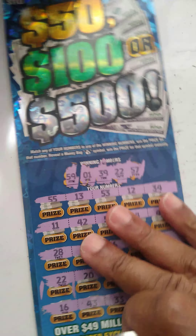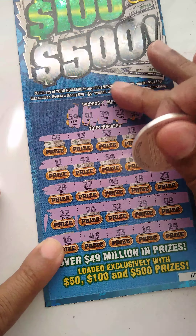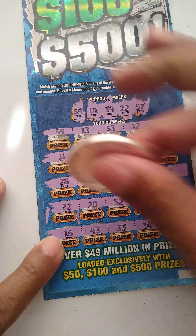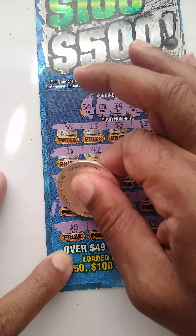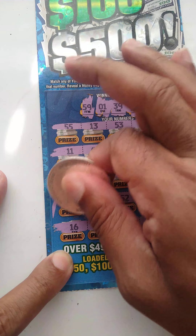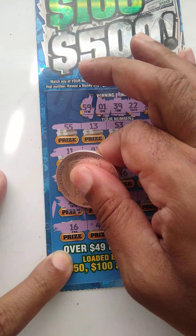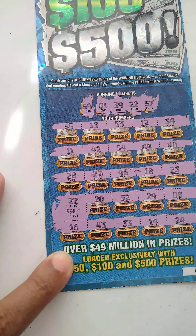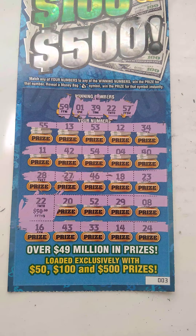To the reveal on ticket number three. 22 here. We don't have any other matches. Matching 22s. Is that another zero there? No, that's a small freaking $50. $50 — $20 profit. Thank you very much for watching.